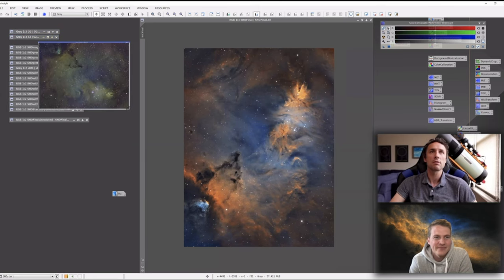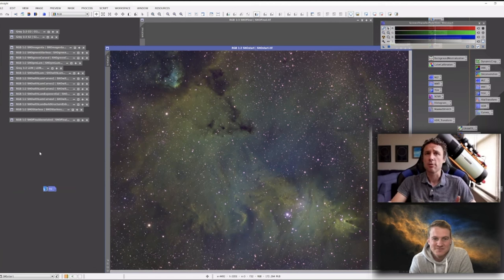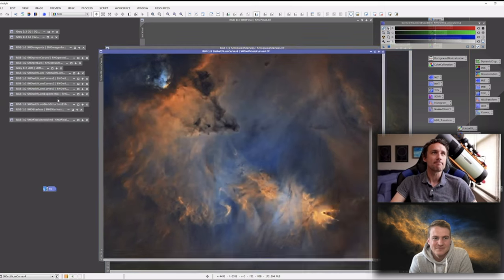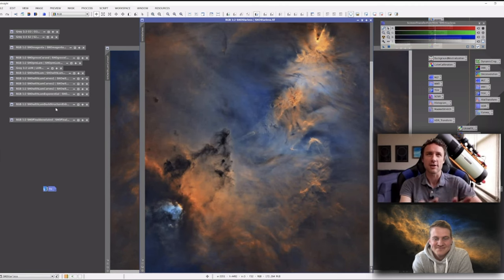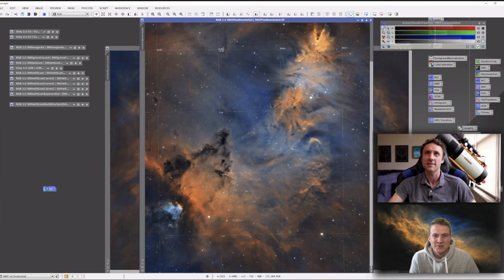Nick walks through his processing: the initial combination had magenta stars, then through color masking he worked with a starless image and moved from green to more orange and blue. He flipped the orientation a little and ended up going for a vertical view - he likes the darkness at the bottom and light at the top. He finished with a final image and an annotated view identifying the objects in the region.